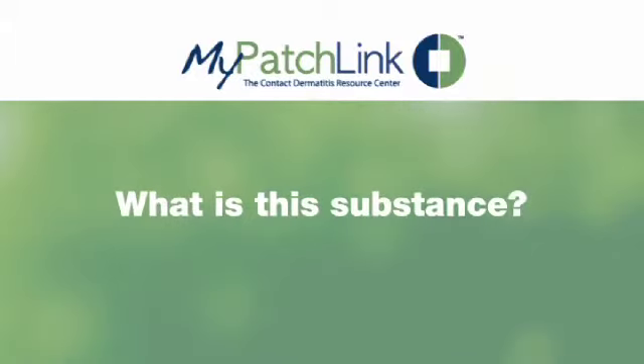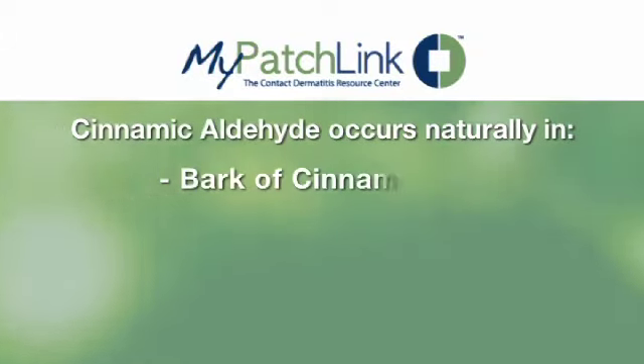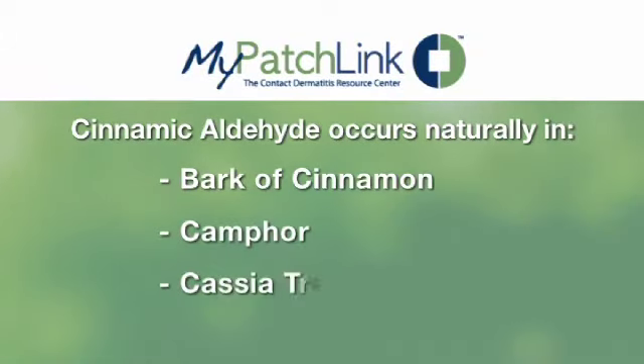What is this substance? Cinnamic aldehyde is the chemical compound that gives cinnamon its flavor and odor. Cinnamic aldehyde occurs naturally in the bark of cinnamon, camphor, and cassia trees. These trees are the natural source of cinnamon, and the essential oil of cinnamon bark is about 90% cinnamic aldehyde.